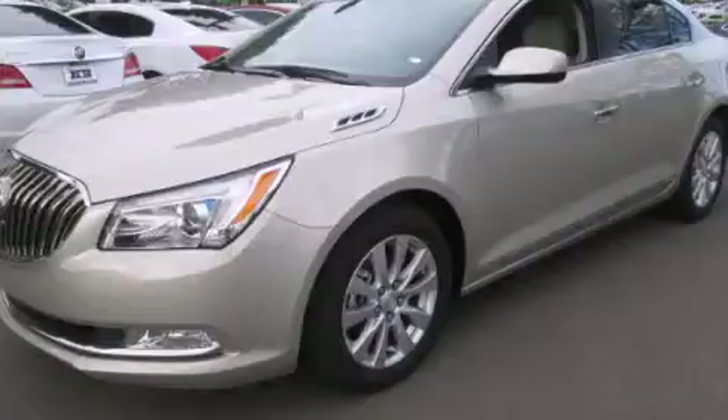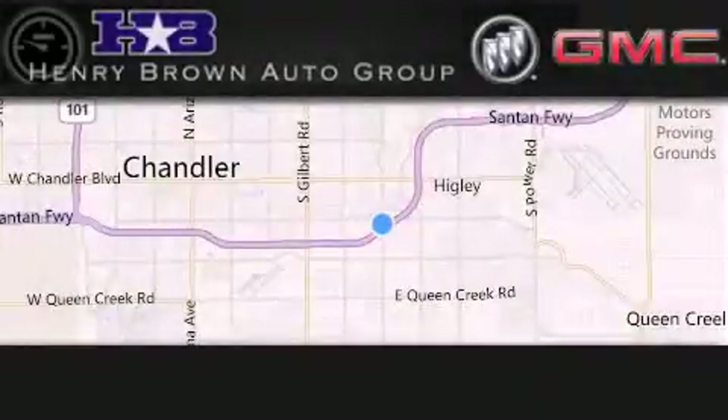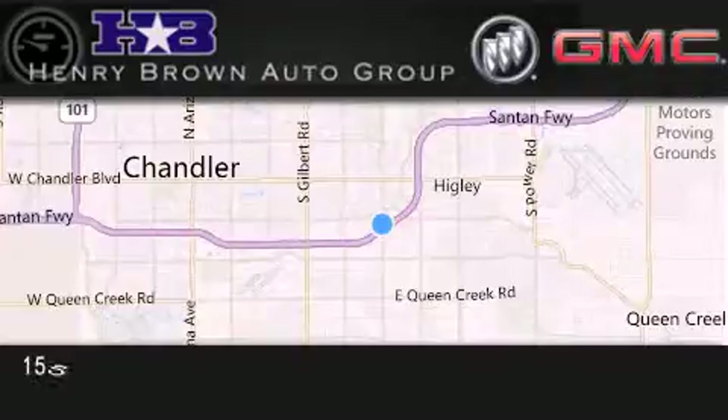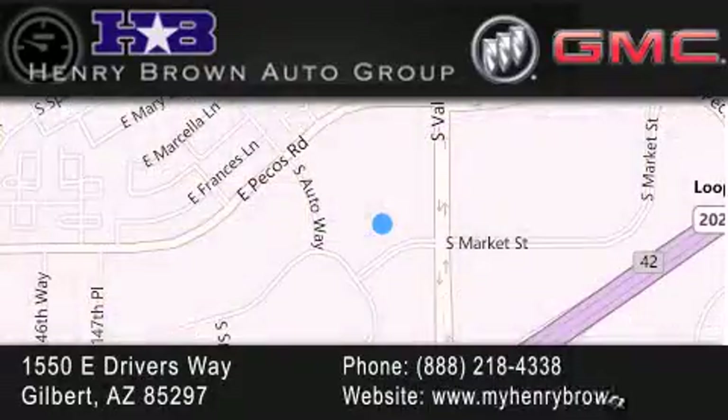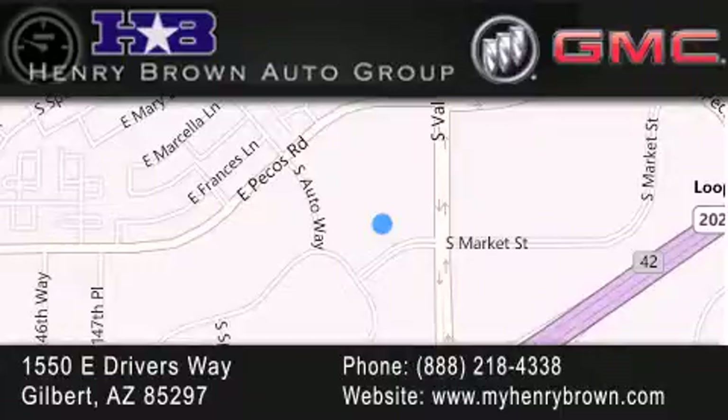Call or visit us right now and arrange your test drive today. Henry Brown Buick GMC is located at 1550 East Drivers Way in Gilbert. Family owned and operated offering every customer a premier experience. Cars and trucks and trades are worth more at Henry Brown car and truck store.